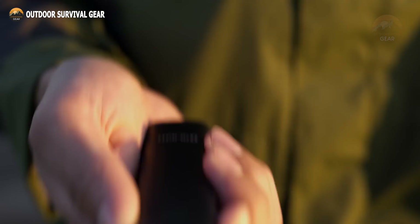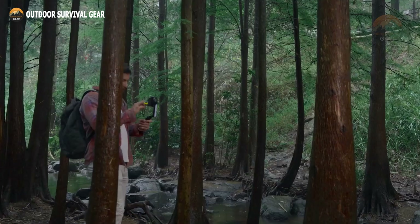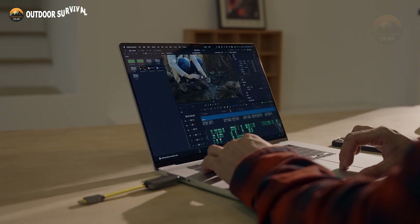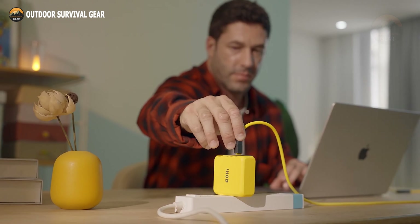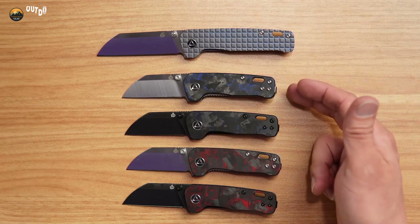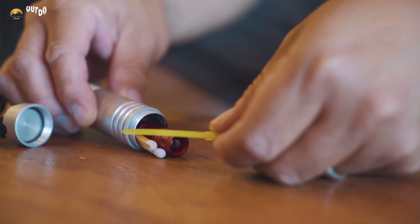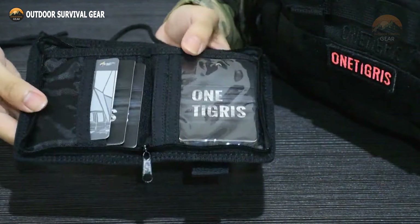Everyday carry gadgets are compact, functional tools designed to make daily life more convenient and efficient. With the continuous evolution of products and features, selecting the perfect EDC gear can be challenging. To help you elevate your EDC collection, we've compiled a list of the 20 coolest EDC gear and gadgets worth considering. Let's jump into the video and explore these must-have items.